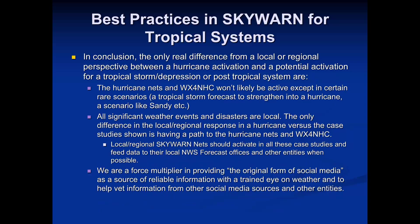When you have a tropical storm or these other sub-hurricane situations at a local and regional level, there's still a lot of information and situational awareness to share — weather station data, SkyWarn reporting criteria — all shared at the local or regional level. Because all significant weather events and disasters are local. We are the original form of social media — we're there when all else fails, but we're also providing the information that much of what you see in social media comes from. We can provide solid situational awareness for emergency management, the weather service, media, and any other entities that find the information useful.